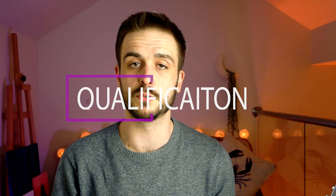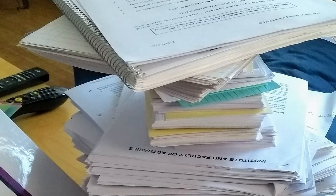Before we get into the specifics, I wanted to talk a little bit about my qualification path. I took all the preliminary exams before Curriculum 2019, so that was CTs 1 to 9, and then my specialist exams were in the GI track — so that was what's now SP7, SP8, and SA3.